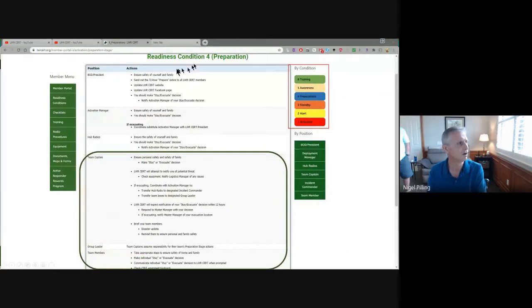When you actually go out to the website and click on one of these conditions, you get a whole set of actions related to what you need to be looking at — whether you're a team captain, a group leader, or a team member. These are the various actions to think about, both as a CERT member and just as a general member of the population. The critical decision you and your family need to make — stay or go — is very important, and with weather forecasting being what it is, there's plenty of time to look at this information on the web.